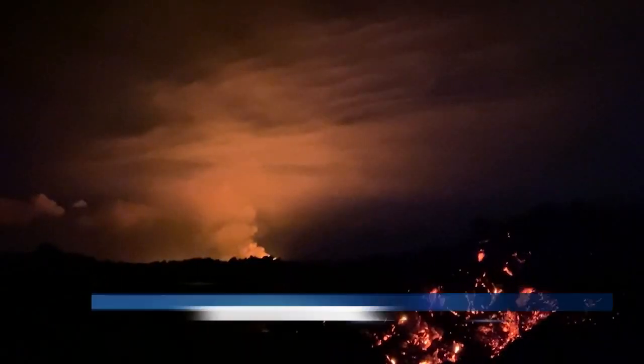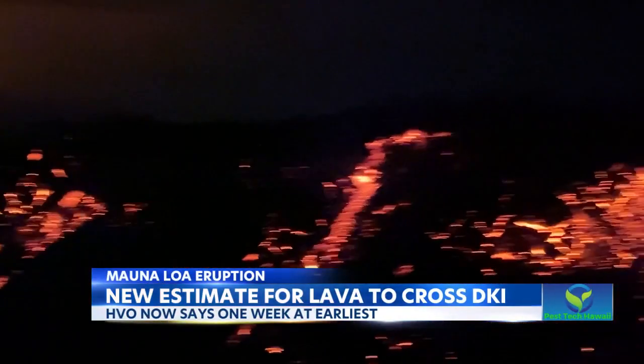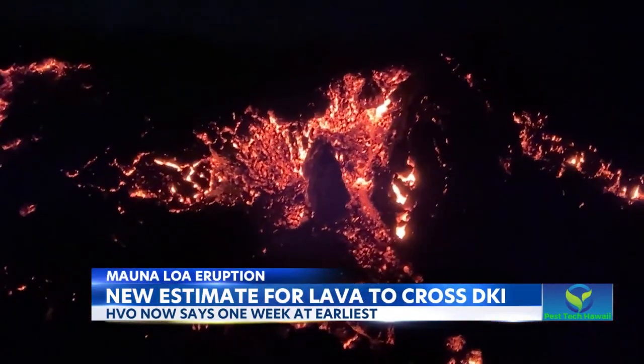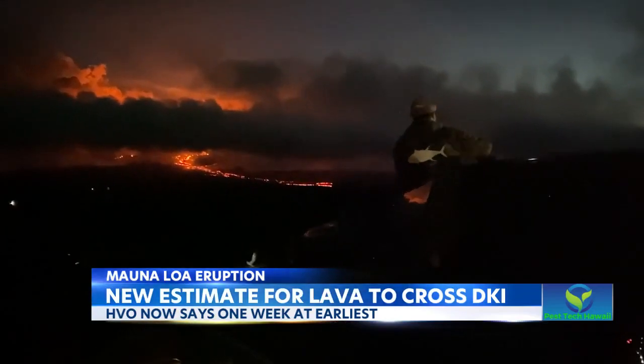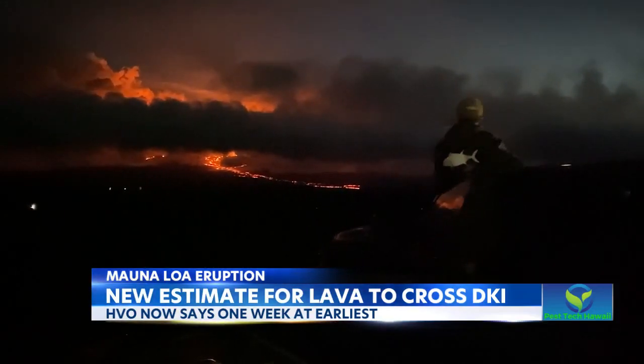It's day four of Mauna Loa's eruption, and today it creeps closer to the major highway. Scientists from the Hawaii Volcanoes Observatory this morning said that the flow is now just 3.3 miles south of Daniel K. Inouye Highway, also known as DKI, and there's a new projection on when it might actually cross the road — one week at the earliest.